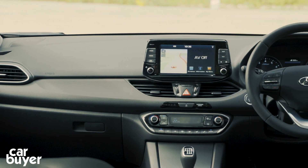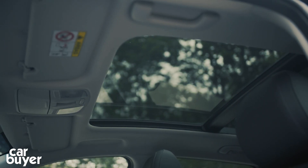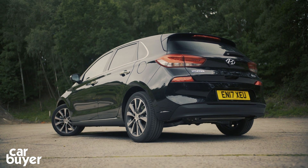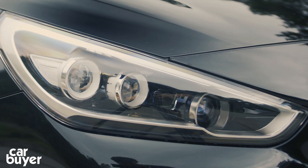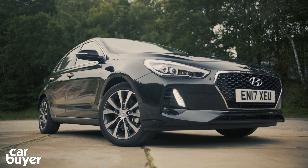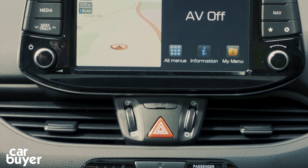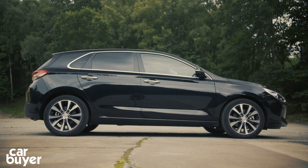Our car is a top-spec Premium SE model that comes with leather seats, a panoramic sunroof, and a heated steering wheel. One step below is Premium with part-leather, part-cloth seats, an electric parking brake, and LED lights, while below that is SE Nav, which is our pick, partly as this is where the nice 8-inch touchscreen becomes standard. SE and S trims sit at the bottom of the range, but even these are pretty well equipped.